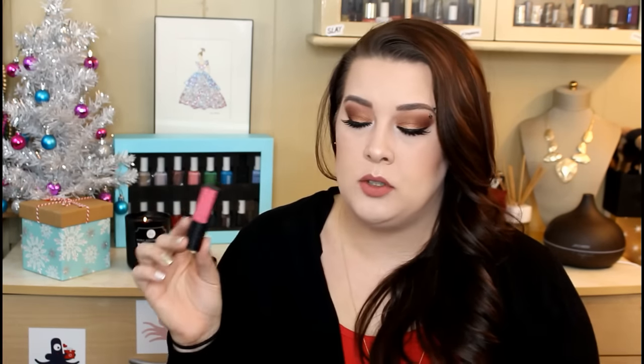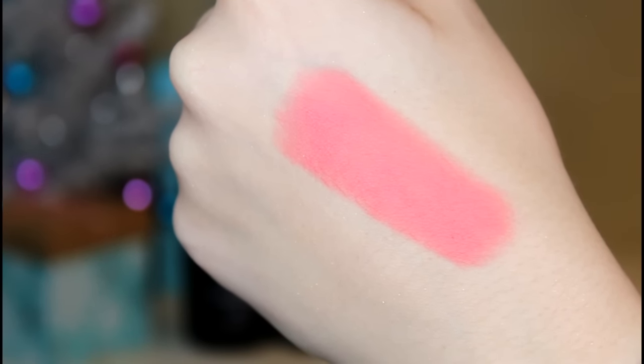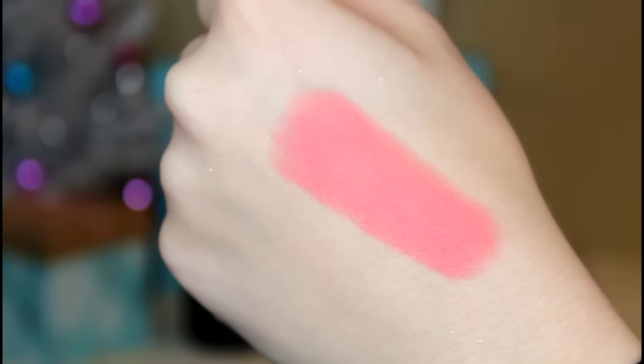Now moving on to the lipstick. I really like the packaging — it's matte black with the color of the lipstick wrapped around the front, which is very useful. The colors are pretty true to color on the packaging, which is huge because so many companies label a product one color and it looks completely different. These come in about seven shades as part of their new matte collection. The one I got is in 420 Honolulu Pink Matte, and it is absolutely gorgeous. They describe it as a bold matte lipstick with high-purity pigments, enriched with Brazil nut oil and beeswax for a nourishing long-lasting finish.